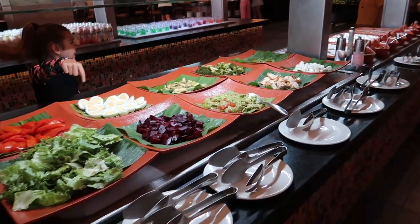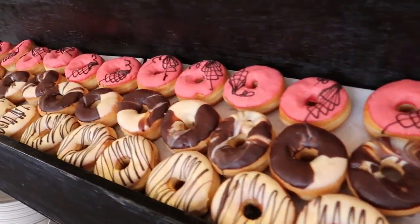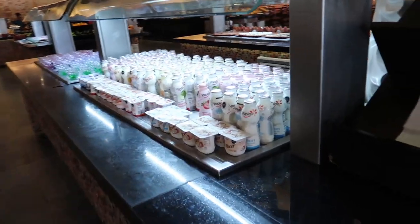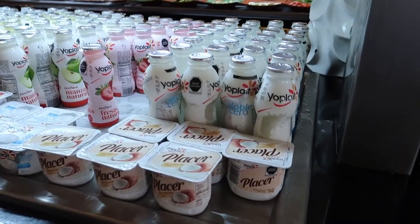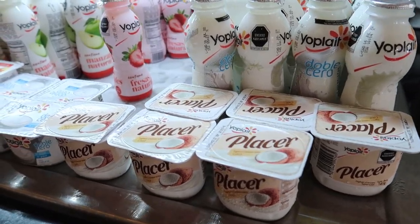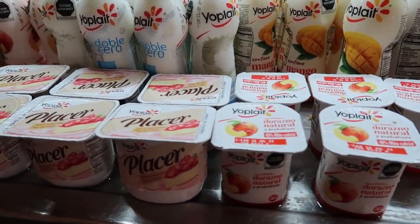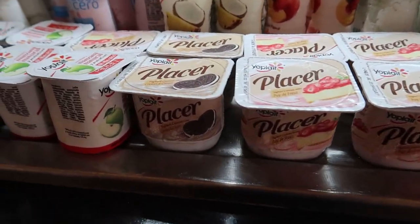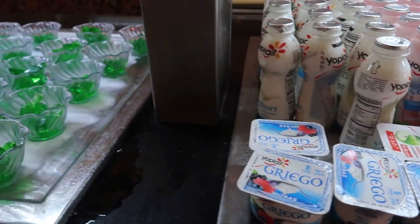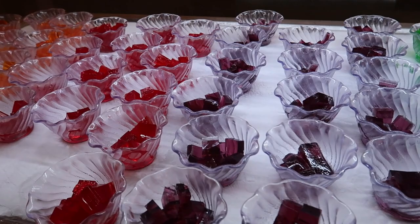Lots of nice healthy stuff here. Over here we have a big donut wall with lots of an assortment of different donuts, lots of cool colors — definitely a fan favorite for the kids. Another option here for kids is some yogurt. Some Yoplait in bottles and regular yogurt containers. So we have some plain yogurt, strawberry, apple, looks like mango, more strawberry, looks like there's a cookies and cream yogurt — that looks delicious — a mixed berry. And beside that is some different jello preparations in different colors.